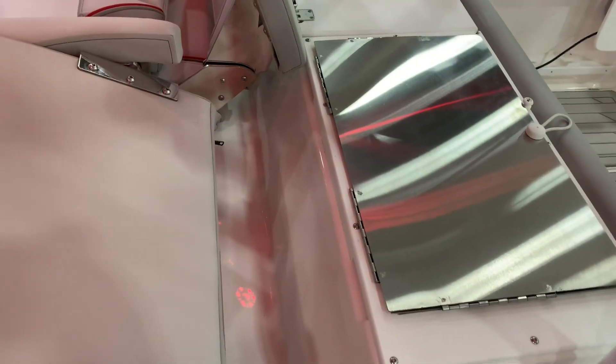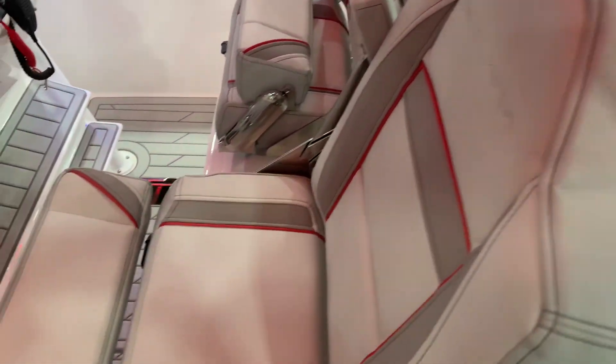If you're using the grill, just put that shield up. Nice flip-up bolsters and armrests.